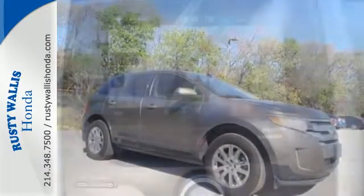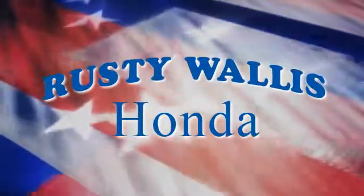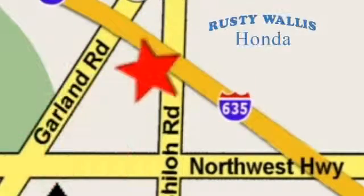Command attention and grab the road in this Ford Edge. At Rusty Wallace Honda, our primary goal is to satisfy our customers. Stop in today — we're easy to find, just off I-635 at Shiloh Road.